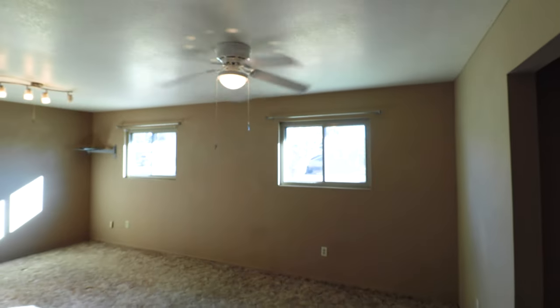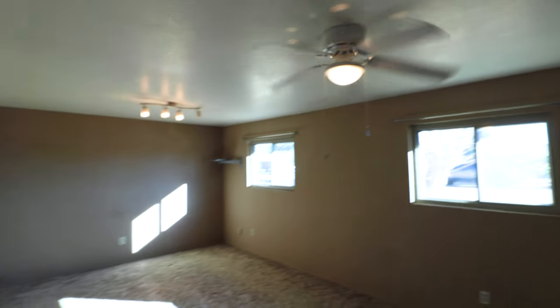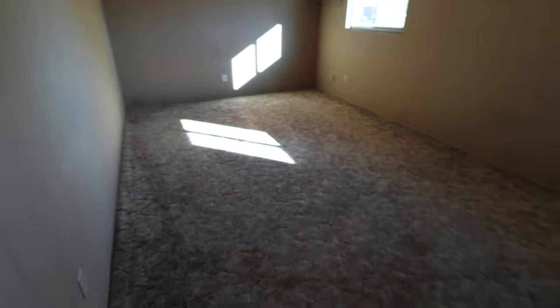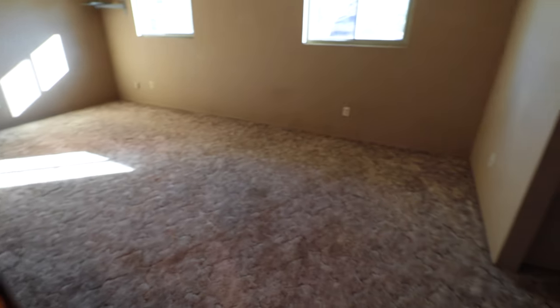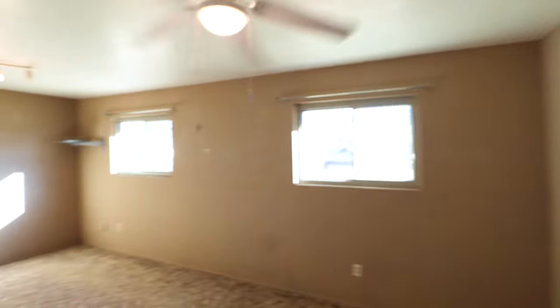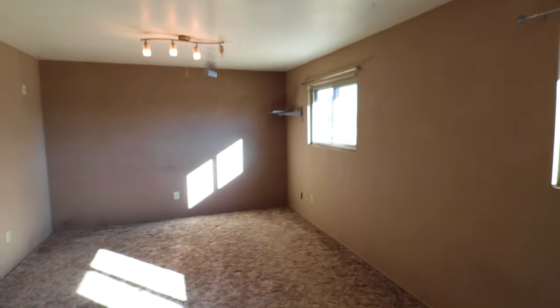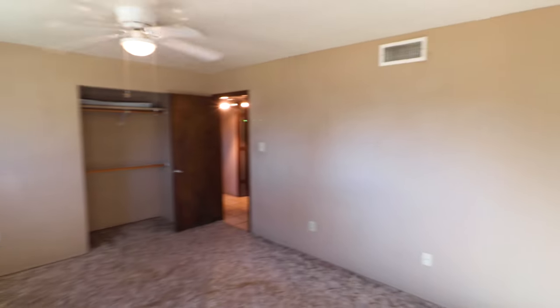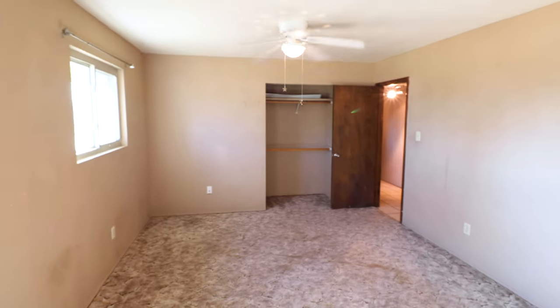This is going to be bedroom number two. It is a rather large bedroom — not the master, however. Carpet flooring, a light fixture on one side, ceiling fan on the other. It also has a closet but does not have closet doors.